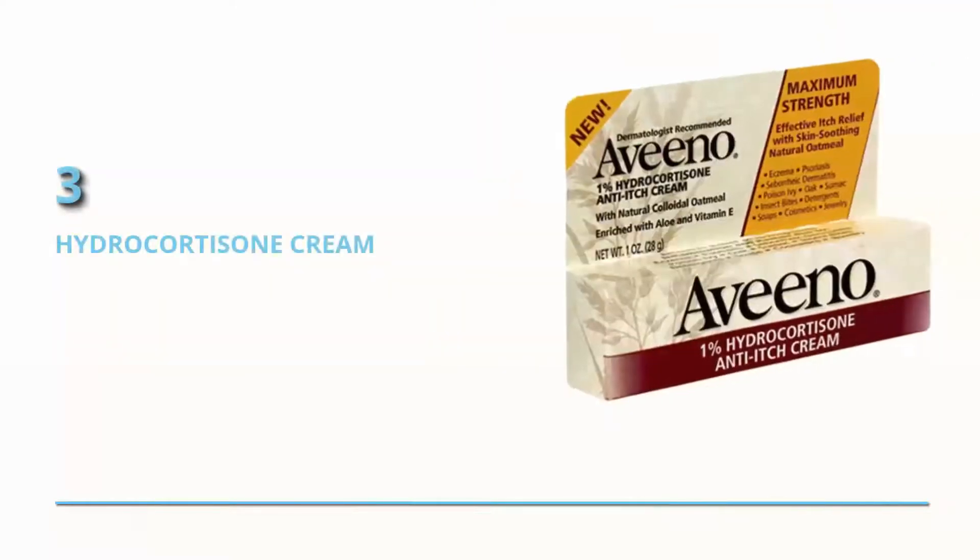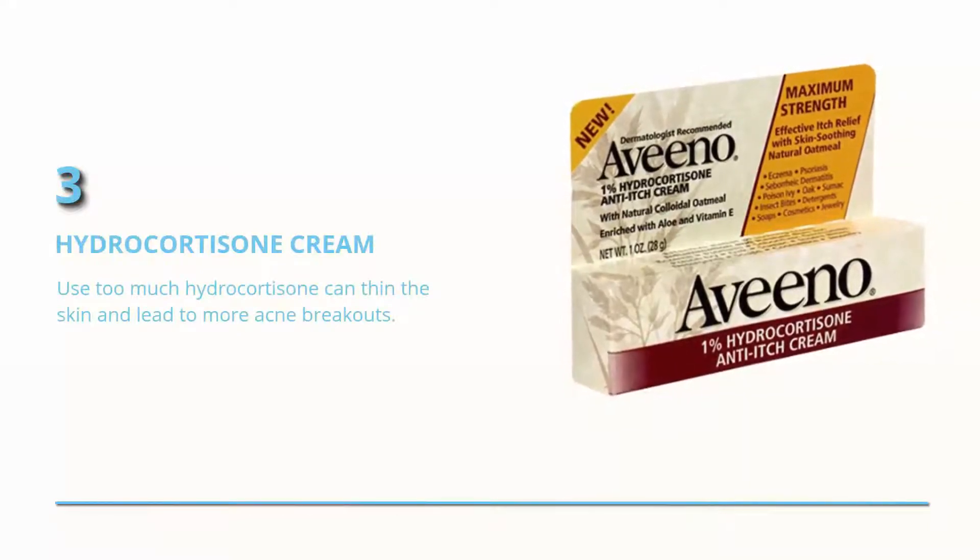Hydrocortisone cream. Just don't use it on the regular, because using too much hydrocortisone can thin the skin and lead to more acne breakouts.